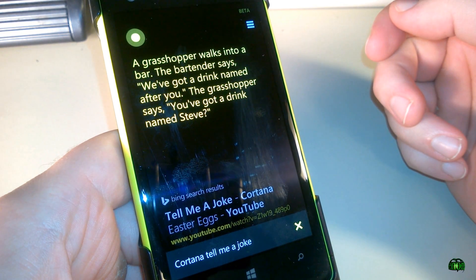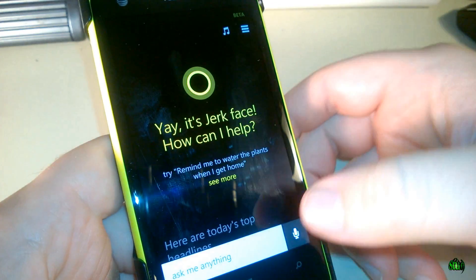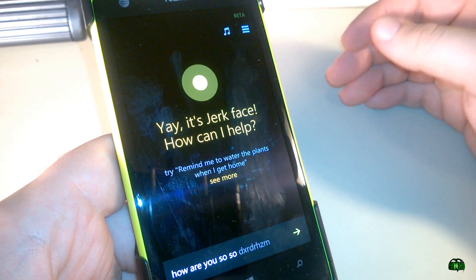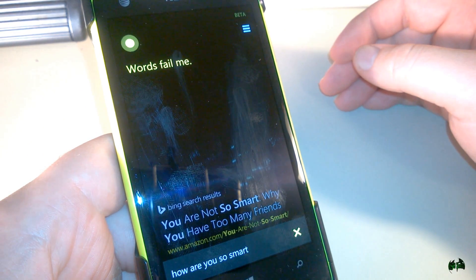"A grasshopper walks into a bar. The bartender says, we've got a drink named after you. The grasshopper says, you've got a drink named Steve?" Nice. And we'll try one more. "How are you so smart?" "Words fail me." There we go.